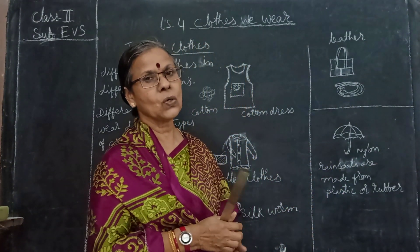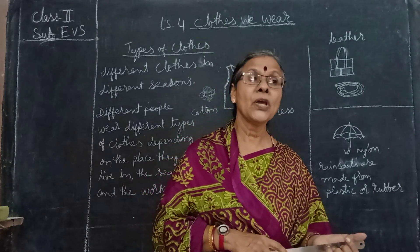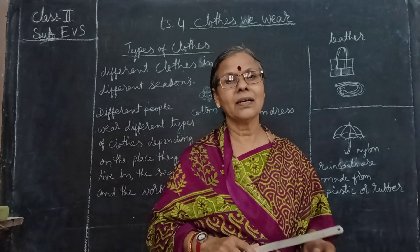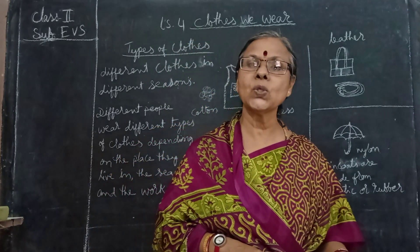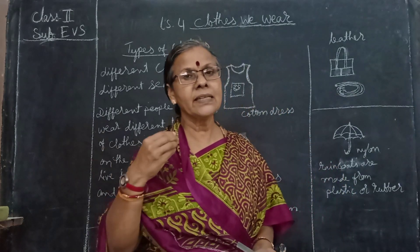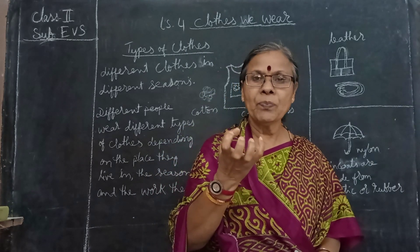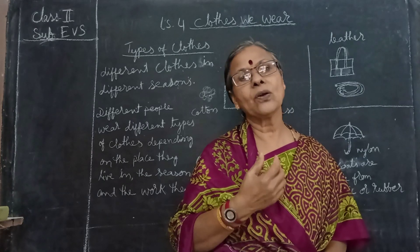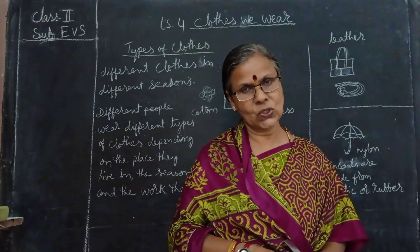In the summer, what type of clothes do we wear? We wear light coloured cotton clothes and they will be a little bit loose also. Why do we wear loose light coloured cotton clothes? Because to let the air in and protect us from the heat. Cotton clothes absorb the sweat. That's why we wear cotton clothes and give first preference to cotton clothes.